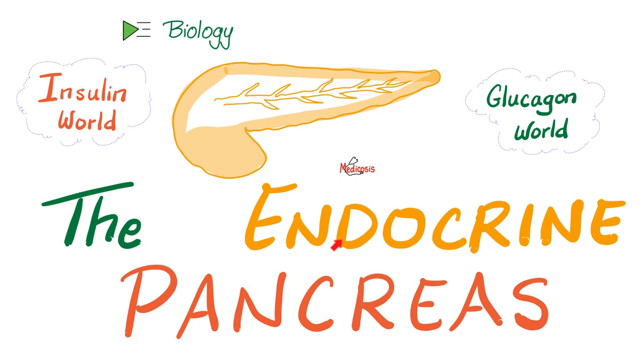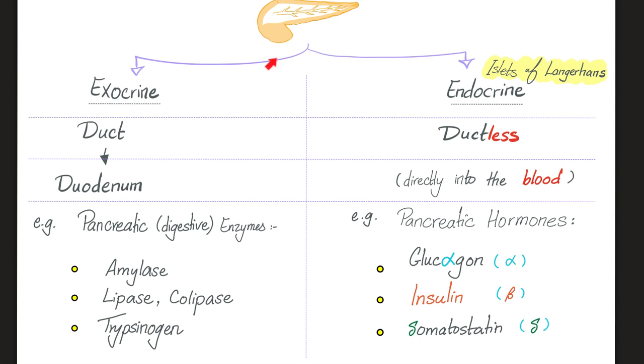We're done with the parathyroid gland. Now let's talk about the endocrine pancreas. The pancreas is both exocrine and endocrine. Exocrine has a duct and secretes enzymes — like amylase, lipase, colipase, trypsin, chymotrypsin — into the duodenum. Endocrine has no duct and dumps hormones directly into the blood. Pancreatic hormones: glucagon from the alpha cell, insulin from the beta cell, and somatostatin from the delta cell of the islets of Langerhans.